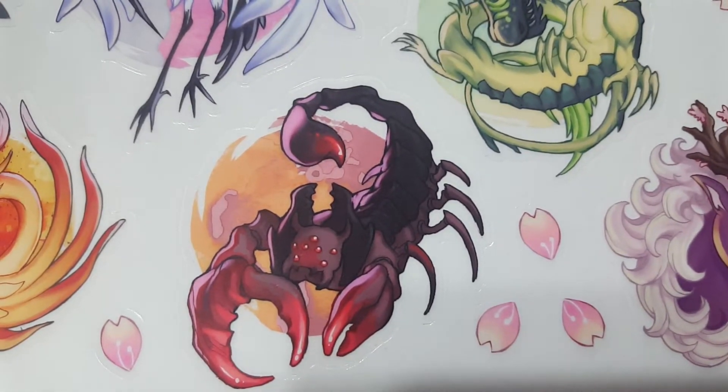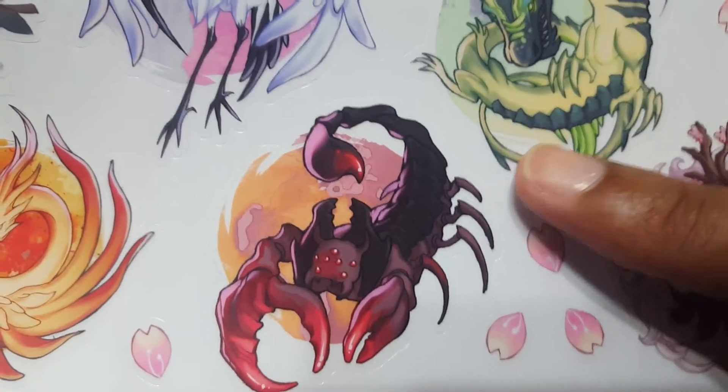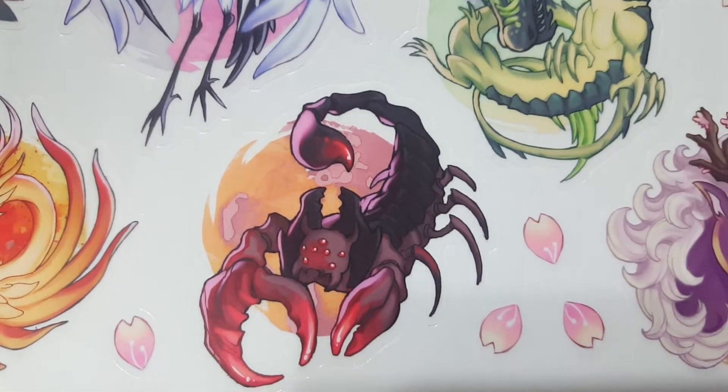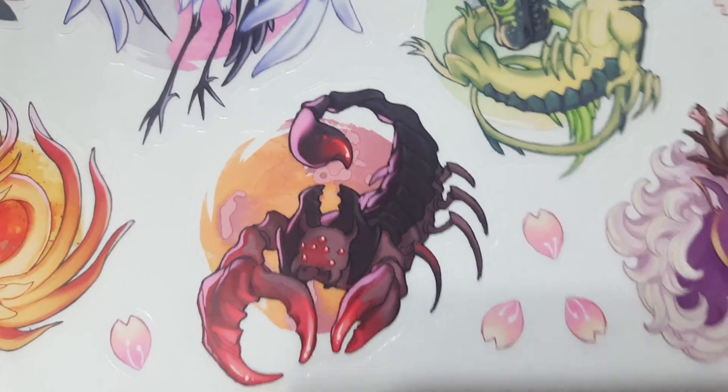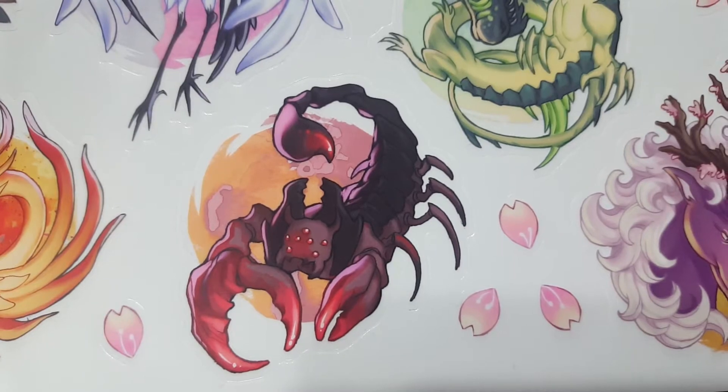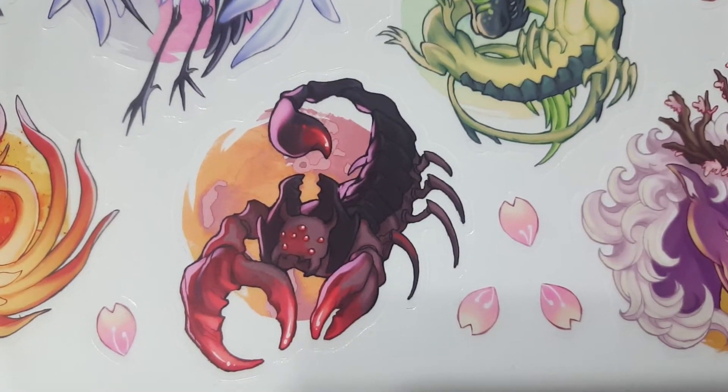But hey, scorpion is a darker clan. I find the tail back here is a little bit darker — I would like to see it brighten up a bit, just so you can see a little more of the details in it. But again, scorpion is a very dark clan, so it makes sense.